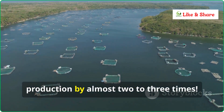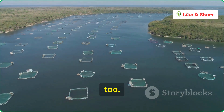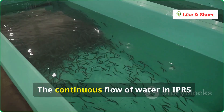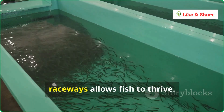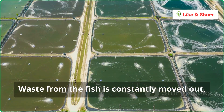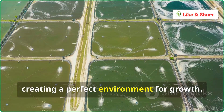With the IPRS system, I've been able to increase my fish production by almost two to three times. And the quality of the fish is better too. The water stays cleaner, and I can manage everything easily. The continuous flow of water in IPRS raceways allows fish to thrive. Waste from the fish is constantly moved out, and oxygen is circulated.